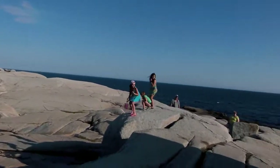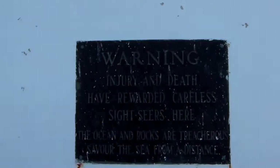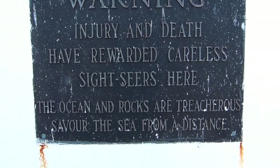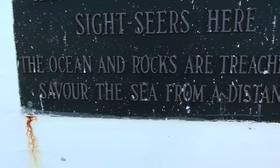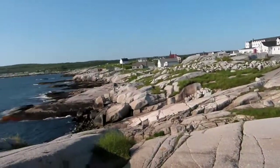Alright, so yeah, we're at the lighthouse here. What's this say? Warning — injury or death can be rewarded to careless sightseers here. Ocean of the rocks are there for a savor — savor the sea from the distance. Alrighty, let's head over to the gift shop and check it out.